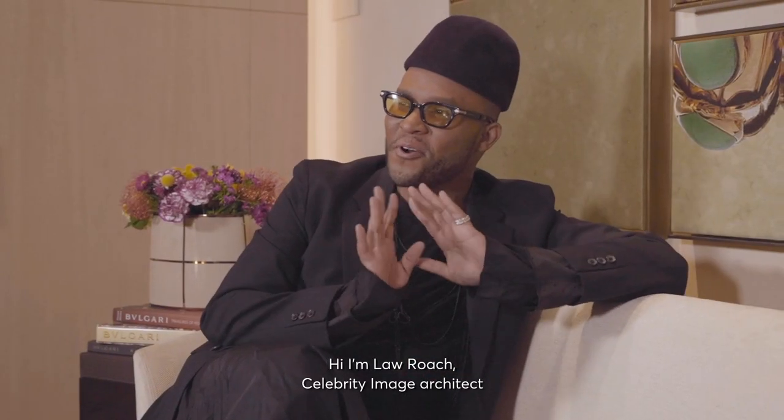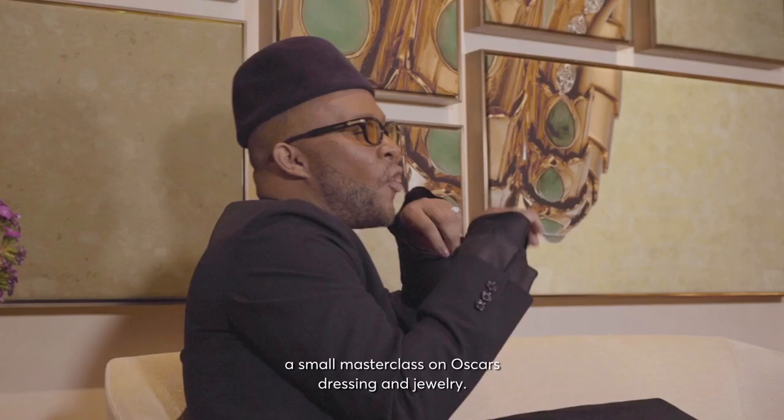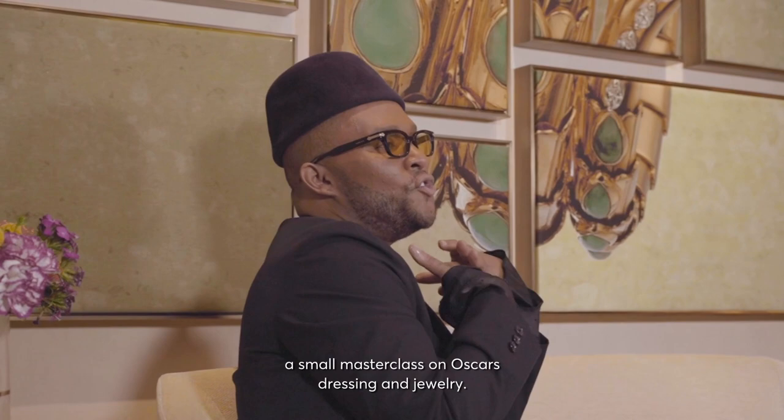Hi, I'm Lauren Roach, celebrity image architect and fashion stylist to the stars. I'm so happy to be here at Bulgari on Rodeo here in sunny Los Angeles to give you guys this little masterclass on Oscars dressing and jewelry.